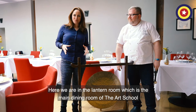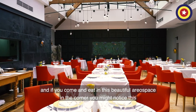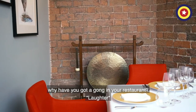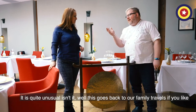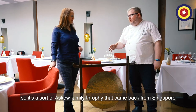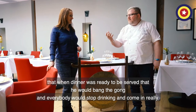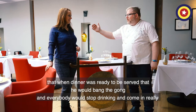Here we are in the Lantern Room, which is the main dining room of the Art School, and if you come and eat in this beautiful airy space, in the corner you might notice this. Why have you got a bomb in the restaurant? It's quite unusual. Well, it goes back to our family travels — it's a sort of Askew family trophy that came back from Singapore. My dad, if he had dinner parties, he used to think it was hilarious that when dinner was ready to be served, he would bang the gong and everybody would stop drinking and come in.